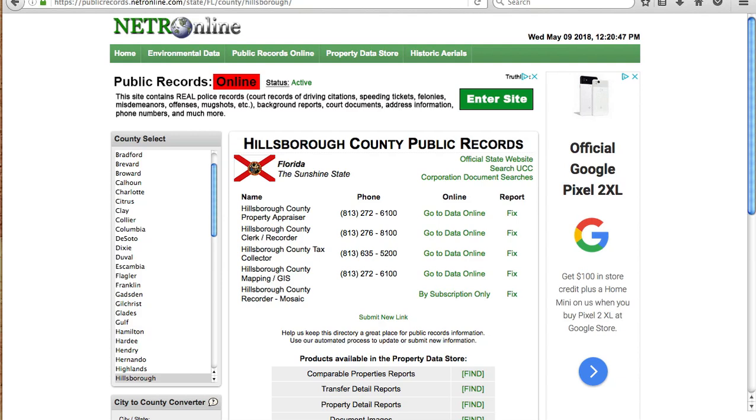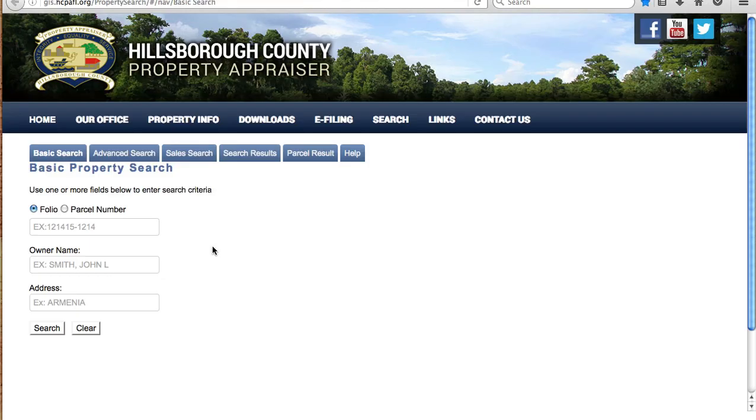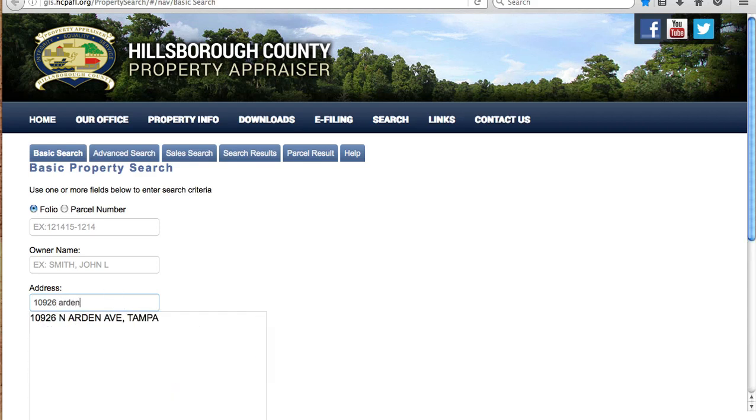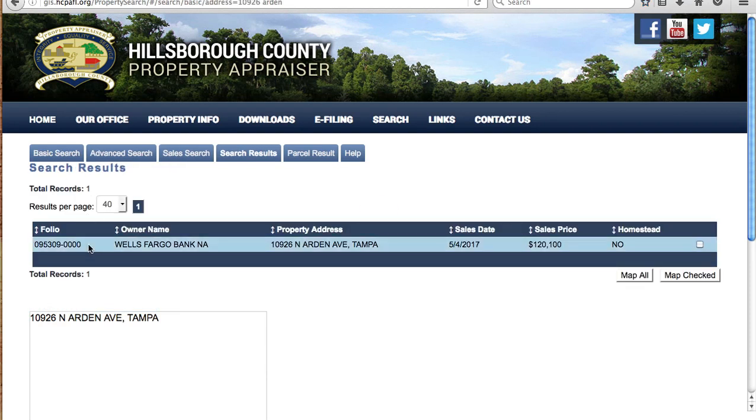Back to the question — Shonda has a list of vacant homes. Whether it's from driving for dollars or another source, the very first thing I do with any list of properties is see who owns it and weed out all of the bank-owned properties. I go to the county property appraiser website, put in an address — for example, 10926 Arden — and it pops up that it's Wells Fargo. So I'm not going to bother mailing to bank-owned properties or HUD homes.